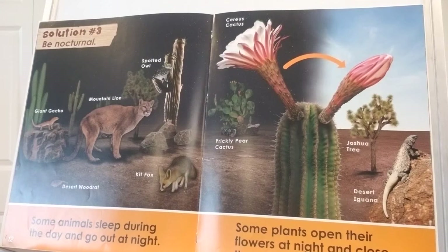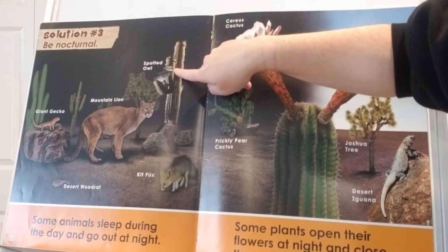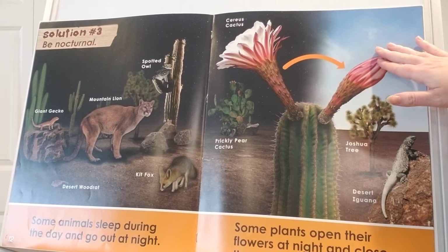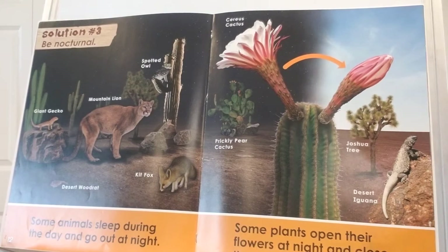Solution number three is to be nocturnal. Some animals sleep during the day and go out at night. Some plants open their flowers at night and close them during the day. Here are some nocturnal animals: a giant gecko, a mountain lion, a spotted owl up in the cactus, a kit fox, and a desert wood rat. Here are beautiful flowers that are closed during the day when it's super hot, and they blossom and open up at nighttime — prickly pear cactus, cereus cactus, Joshua tree, and a desert iguana.